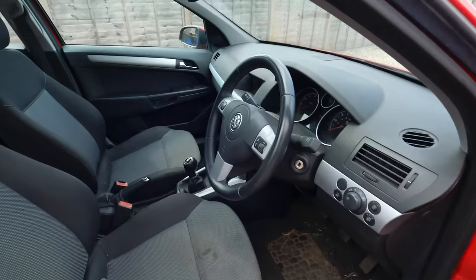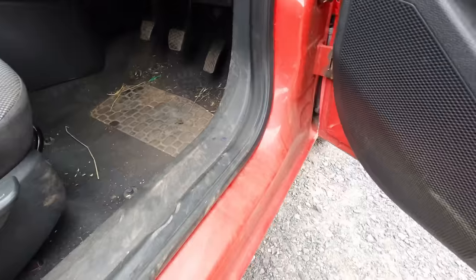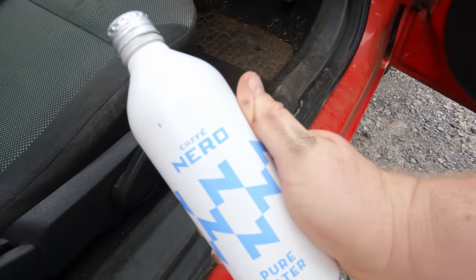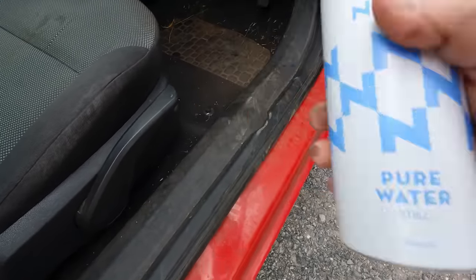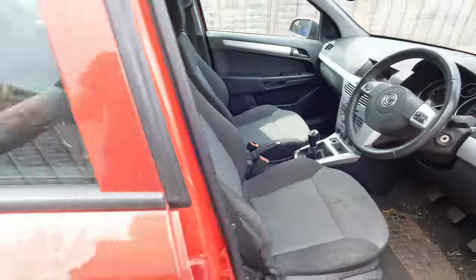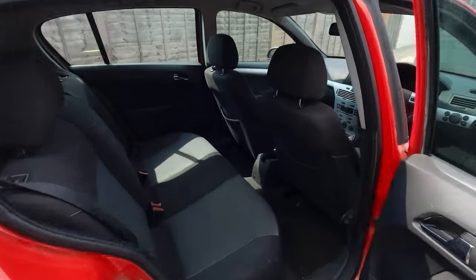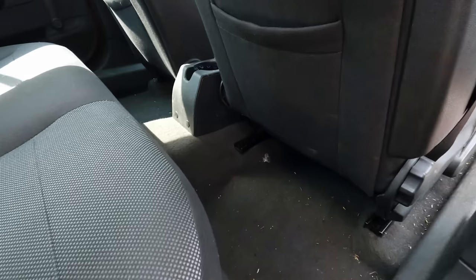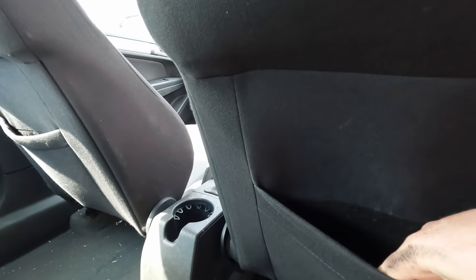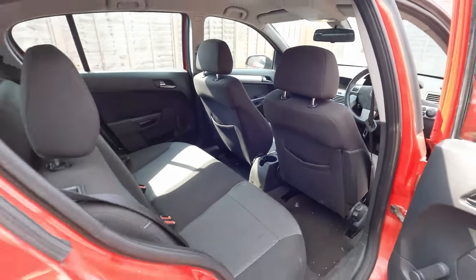Let's have a look inside. Just the one key, but at least it is a remote central locking version. These have the most agricultural sounding door locks. It's far from clean but I've seen much worse. We've got some roasting hot Cafe Nero water in here. I just spotted 5p, so it now owes us 199 pounds 95 pence. It wants a quick hoover around but not too bad, especially for what we paid and for what we're likely to sell it for.